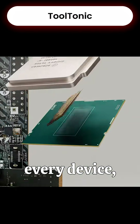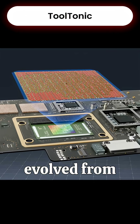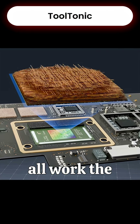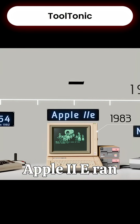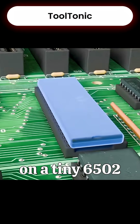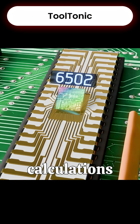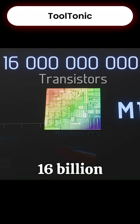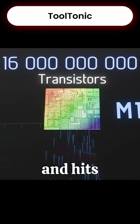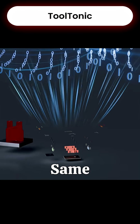CPUs are the brains of every device, from old Apple computers to today's MacBooks, and even though they've evolved from thousands of transistors to billions, they all work the same way. In the 1980s, the Apple IIe ran on a tiny 6502 chip with just 4,528 transistors, doing about 430,000 calculations per second. Today, Apple's M1 chip packs 16 billion transistors and hits around 3 trillion calculations per second — a huge difference, but the same fundamental design.